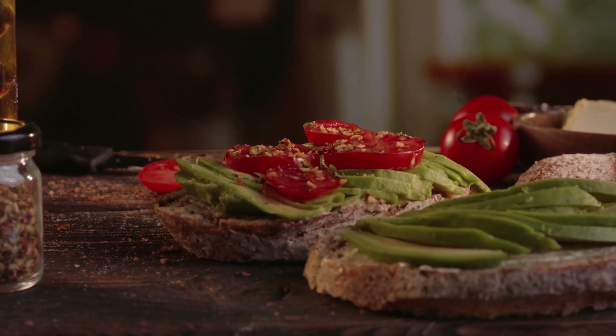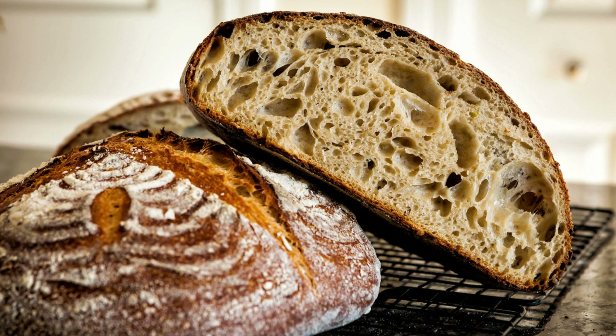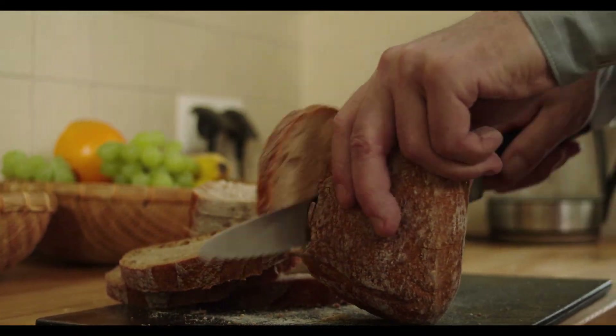Sourdough bread is also typically lower on the glycemic index than other types of bread, making it a good option for people with diabetes or blood sugar concerns.